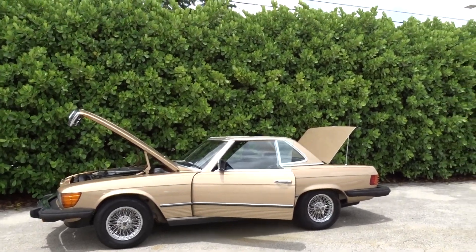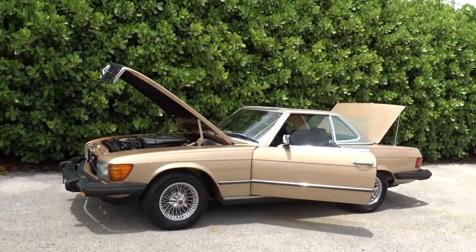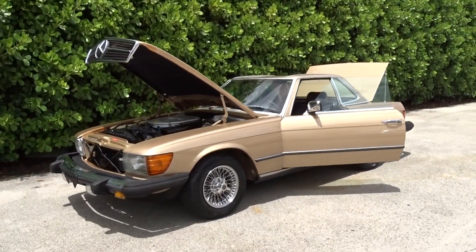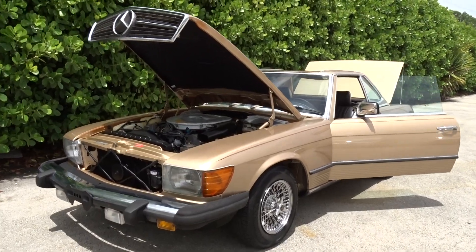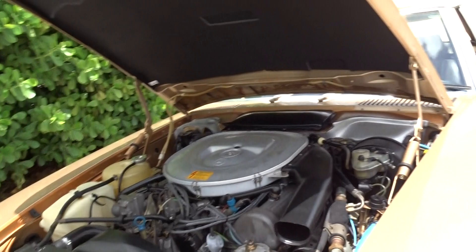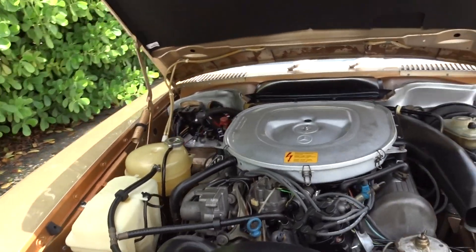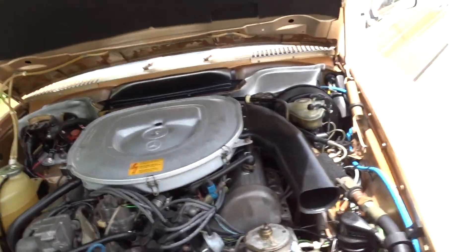Like we always do, we're going to do a little walk-around video and tell you what we know about the car. It's a 1983 380 SL Mercedes Roadster. It has two tops — it's shown here with the hard top on. It's running; you should be able to hear it. It's a 3.8 liter V8, and this one is a dual chain.